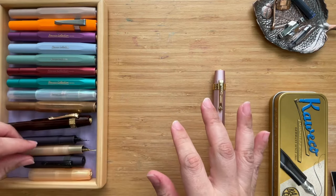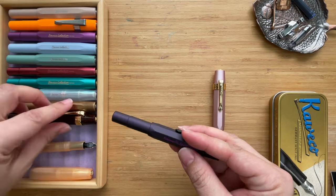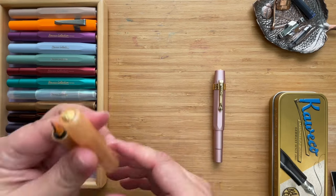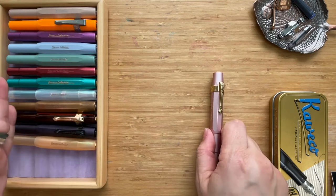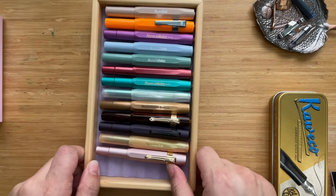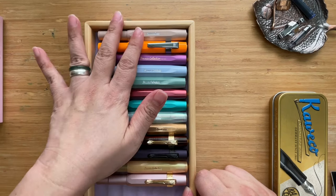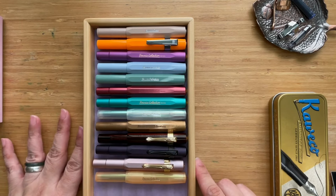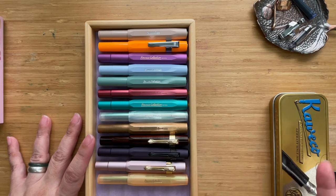The collaboration worked well, and with this Hello Kitty pen I now have 13 Kawecos in total — including two special editions, a few standard collection pens, plus the Ebonite for the 140th anniversary and the Bronze, which is a new addition to their material lineup. Colors range from 2016 all the way to the most recent releases.